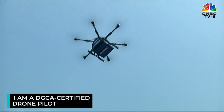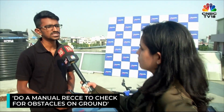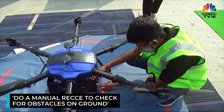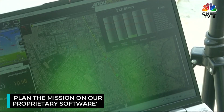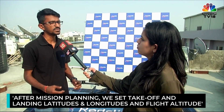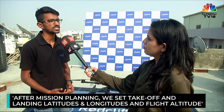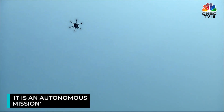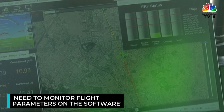I'm a DGCA certified drone pilot — it was around a three-month training program. First, we have to plan out the takeoff and landing locations, and as a prerequisite, we perform a manual recce to see what obstacles are there on the ground. Then you have to plan the mission on our proprietary software. Once you complete the mission planning, you set the takeoff lat-longs, the landing lat-longs, and what the altitude of the flight is going to be. It is a completely autonomous mission — I just monitor all the flight parameters.